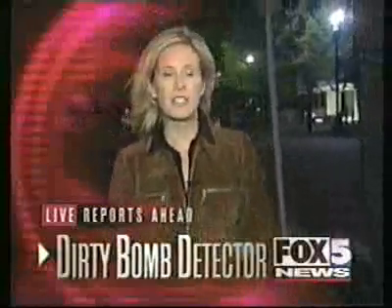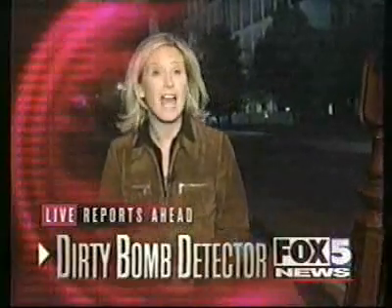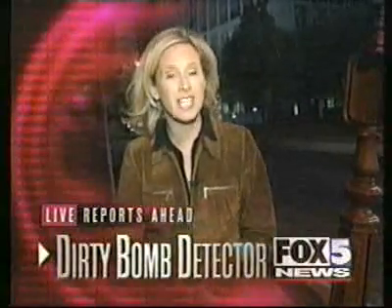Dirty bombs, biochemical weapons — it's a whole new world for police, firefighters, and other emergency responders. Now they have a whole new weapon to help keep you safer. I'm Laura Evans. I'll tell you about it coming up.